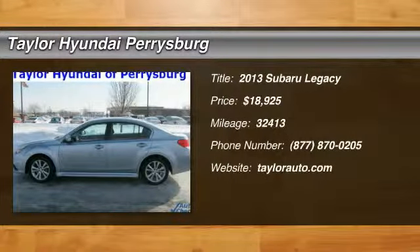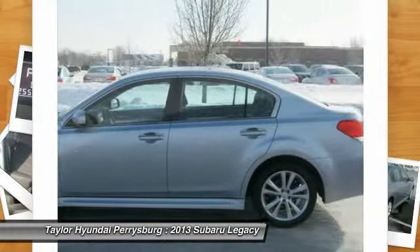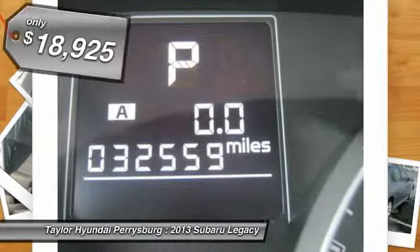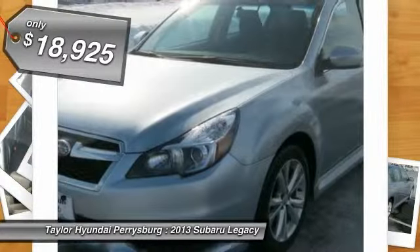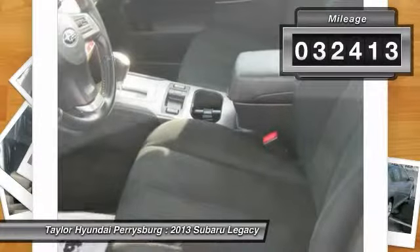The 2013 Subaru Legacy. The Subaru Legacy offers a roomy interior and a dynamic drive you feel every second you're in the driver's seat. It's a refreshing alternative to the alternatives and is priced below $20,000. This vehicle has less than 35,000 miles.